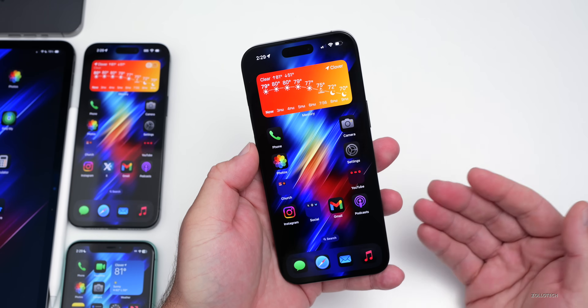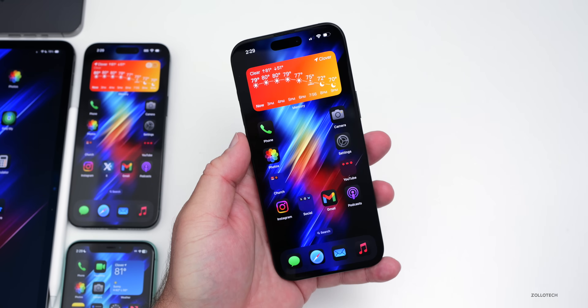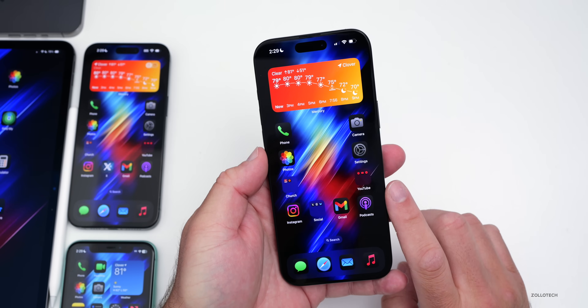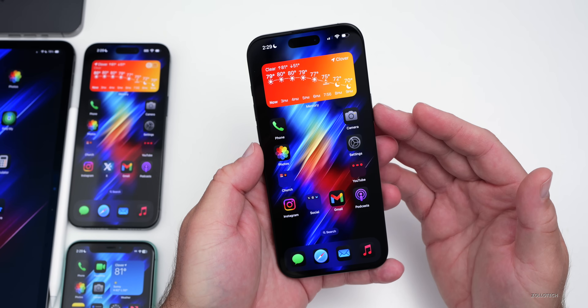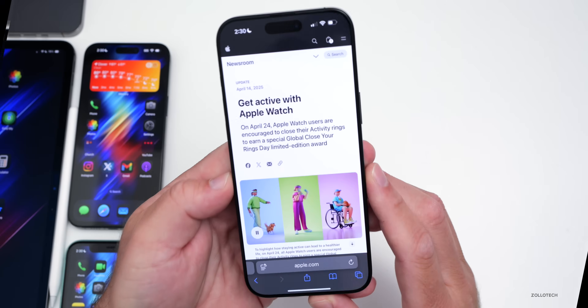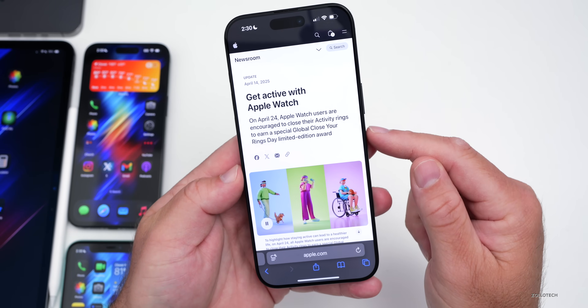They also updated AppleCare Plus coverage in previous updates, and that's about it as far as iOS 18.5 beta 2 so far. There are some bug fixes to talk about, but first — Apple actually released a new activity challenge for 10 years of activity. If we take a look at that, you'll see on their Apple Newsroom website — I'll link it in the description — it says 'Get active with Apple Watch.'